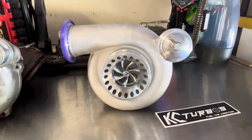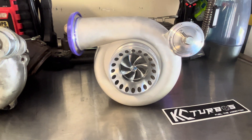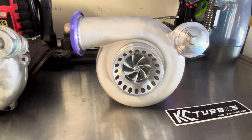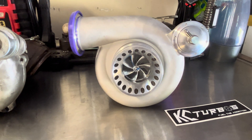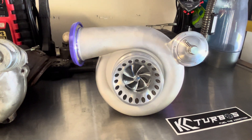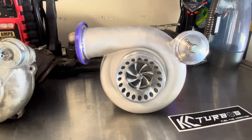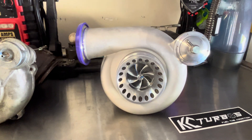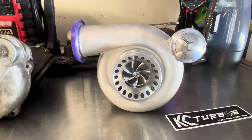We're going to really dive into this, but I've got a quick announcement. I bought this turbocharger with my own money. KC has not sponsored me. I am free to give whatever review I see fit, and that's what I plan to do. It will be fair. I'm not getting any kickbacks from this.